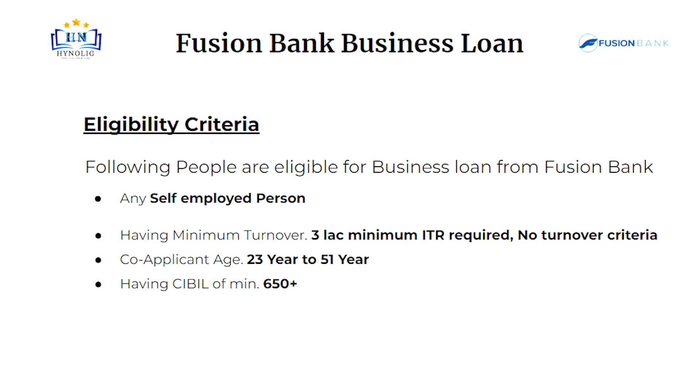Let's talk about eligibility criteria. Any salaried person and self-employed are eligible for Fusion Bank Business Loan. Having minimum turnover more than 3 lakh, minimum ITR required, no turnover criteria. Co-applicant age should be between 23 years to 51 years. His or her CIBIL score should be more than 650.